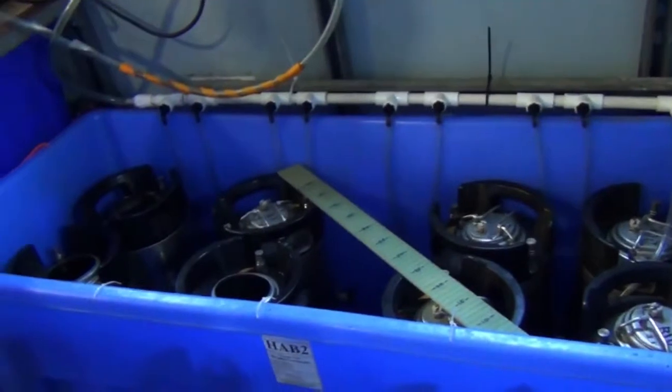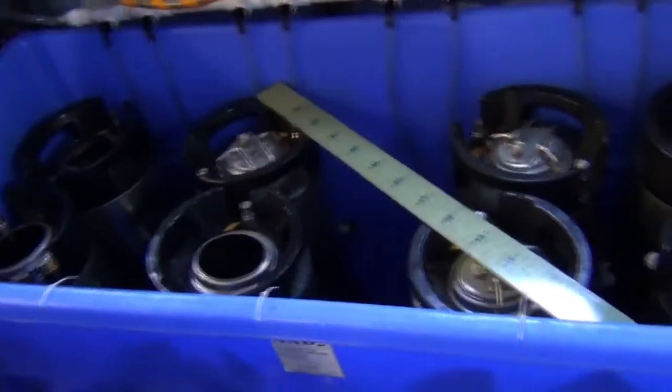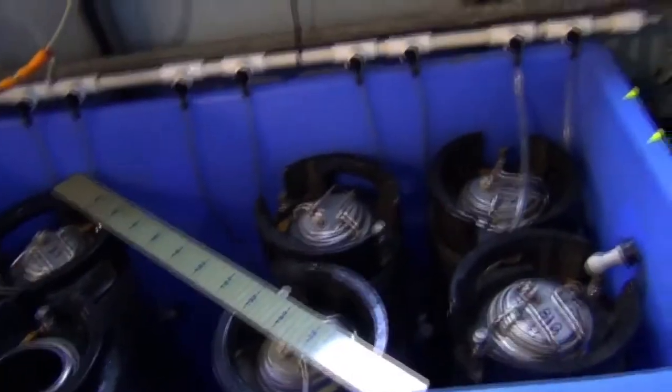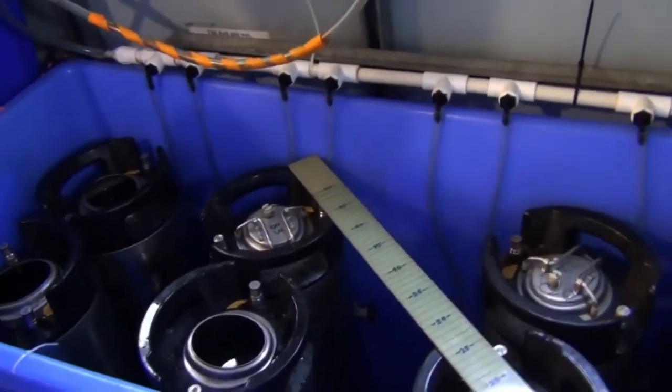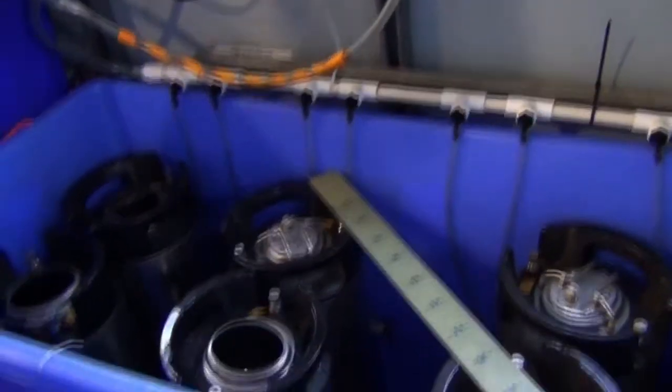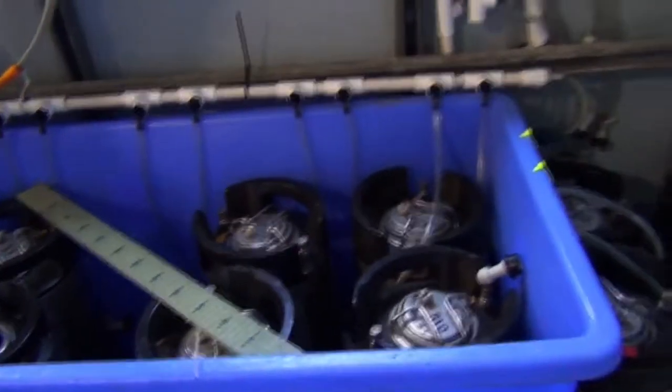Dr. Montoya has got a pretty neat setup that's unique to his lab. All this apparatus does is force the water from these containers through some filters, and he's able to pull out exactly what he wants from the water — using a simple soda can, like you'd see in a restaurant, that he's modified for science.